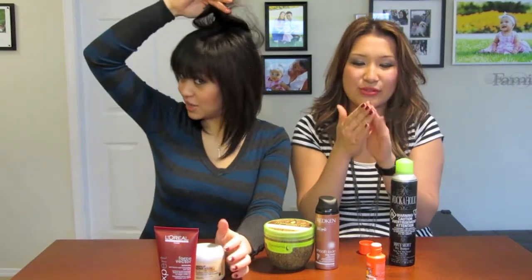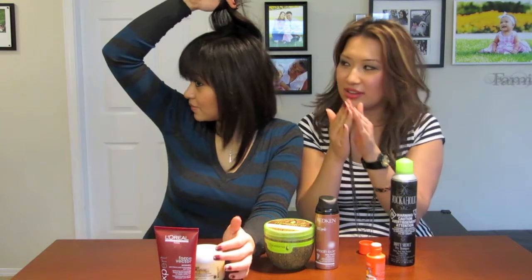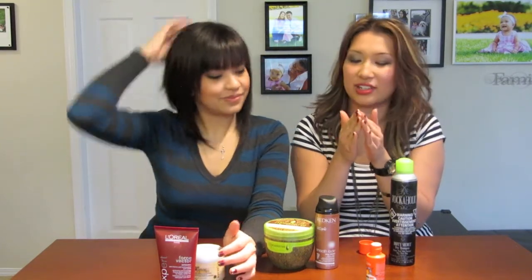You just rub it and you'll feel it — it's kind of chalky and gritty, like the chalk that gymnasts use for grip. You just work it through your roots to give you some volume, and then you can go in with a teasing comb to give you even more volume, and that's it.